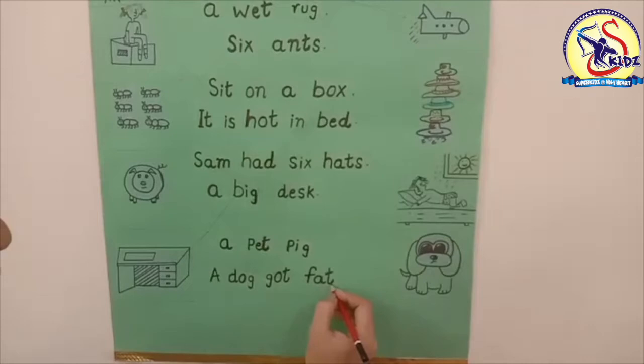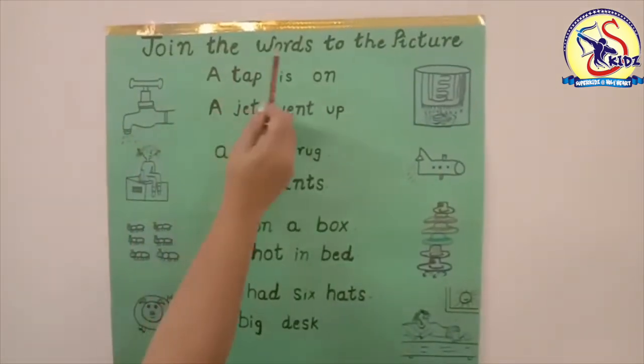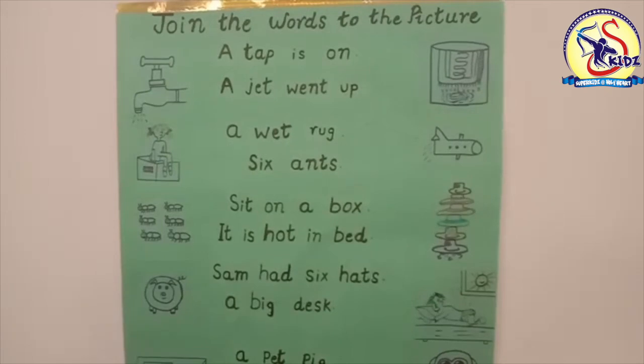'A dog got fat' — this is the picture of a dog, so match it with the picture. So students, today we have done the exercise 'Join the Words to the Picture.' You all have to do this exercise at your home. Okay, thank you, bye.